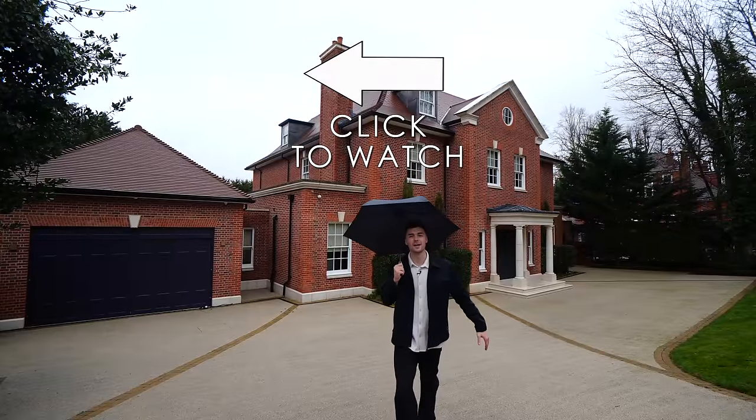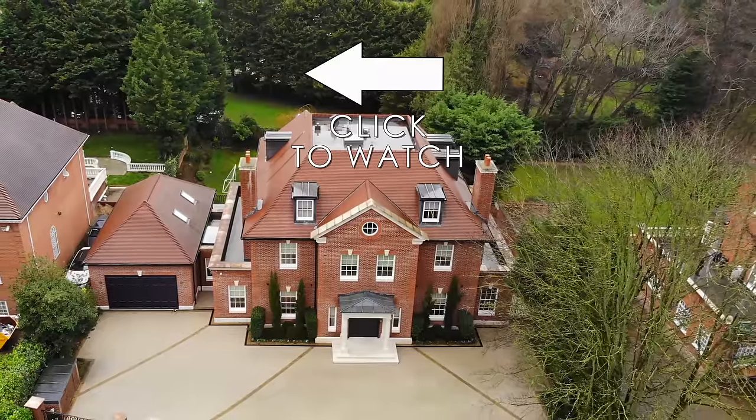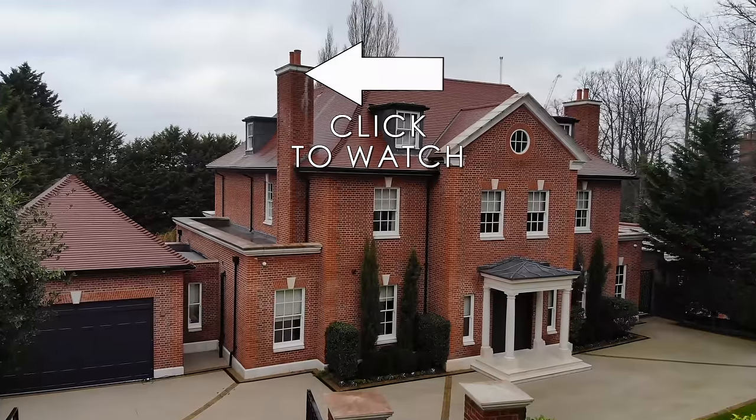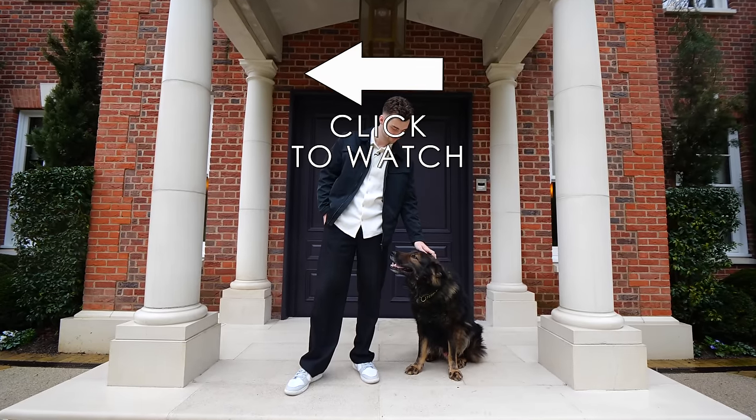Hi everyone, Tom here and welcome back to another episode of the Luxury Home Show. Today you're joining Jaz and myself in Hampstead — a community favoured by some of Britain's most famous faces. Within its boundaries there are more millionaires than any other area in the United Kingdom.